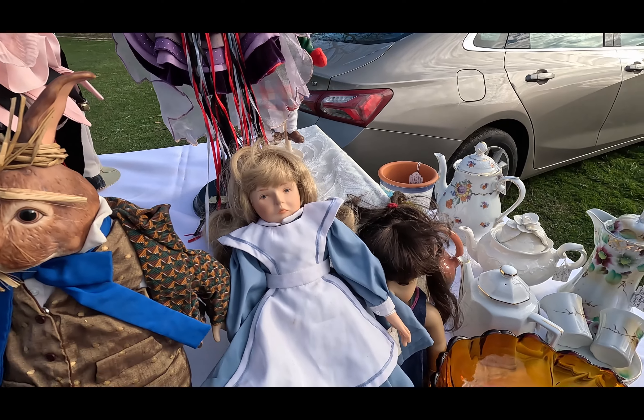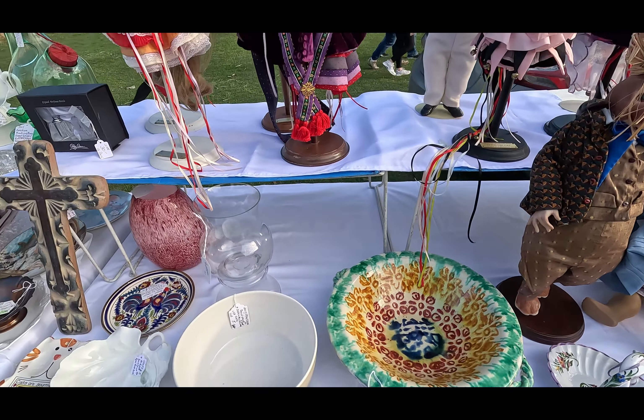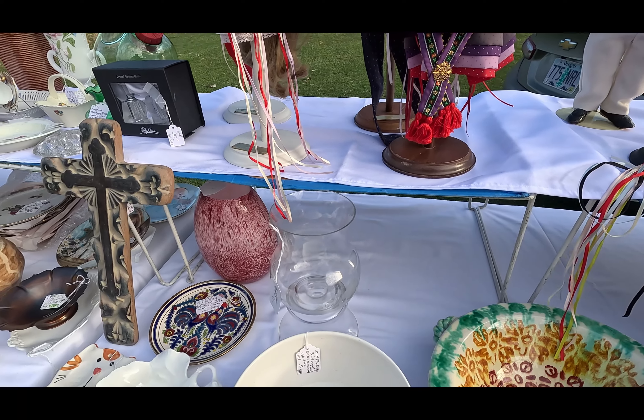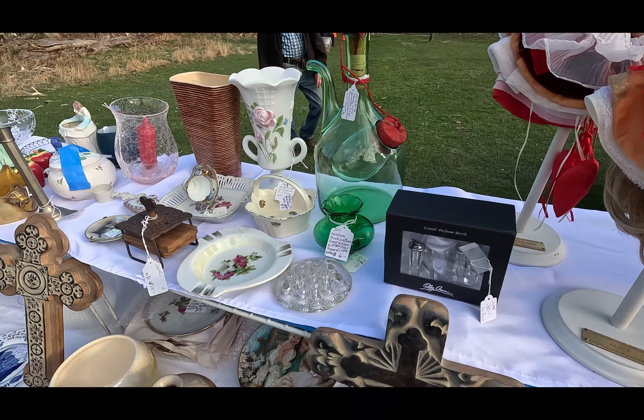It's always gonna be at least one creepy doll in one of my videos — that's my goal. In this video you get like three. Merry Christmas and Happy Hanukkah. There's some nice stuff.